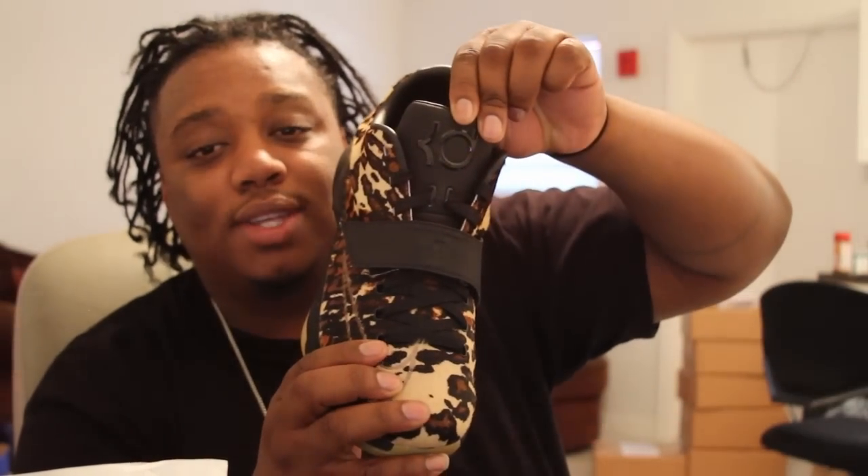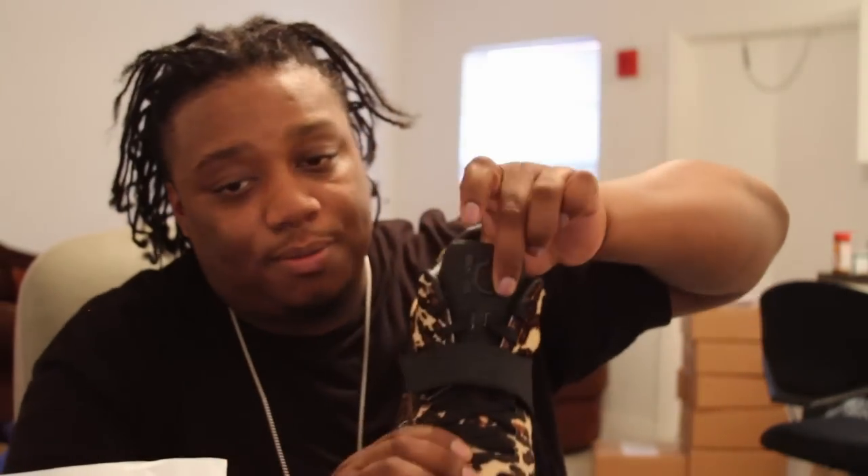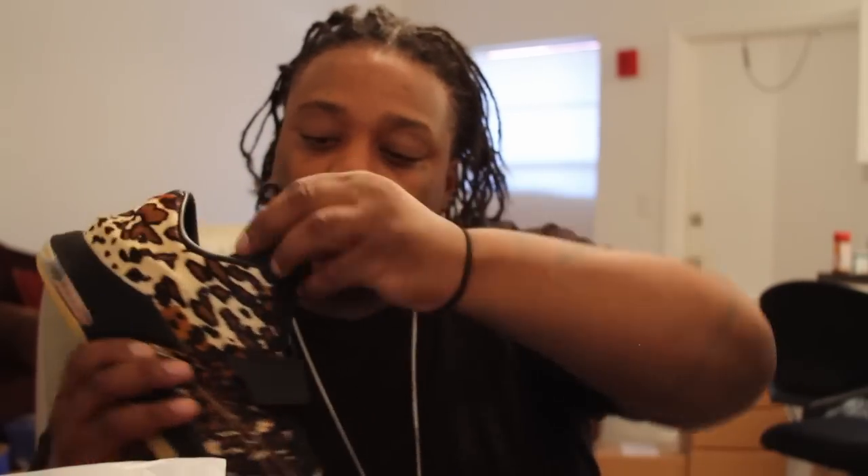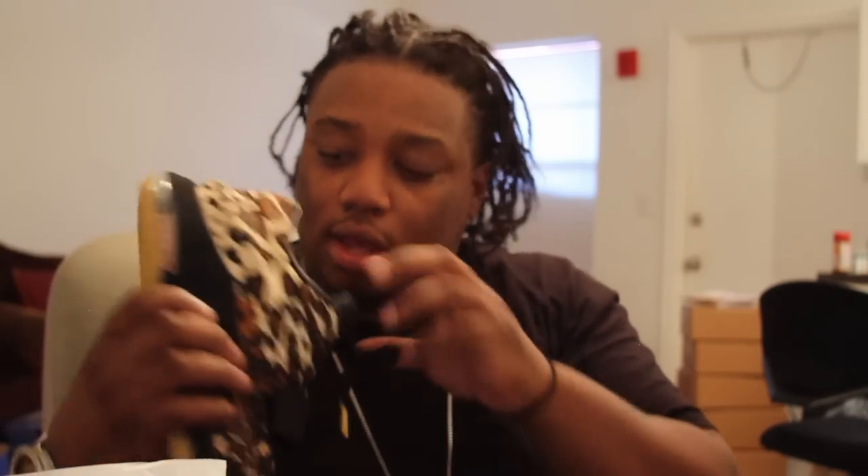With the strap, of course, you always want to make sure it has the Kevin Durant signature pull tab. It has a glossy KD symbol, signature KD stamp. This shoe just makes you want to pet it — it makes you want to brush the hair, like the wave game is on fleet. With the laces, it has gold lace tips.